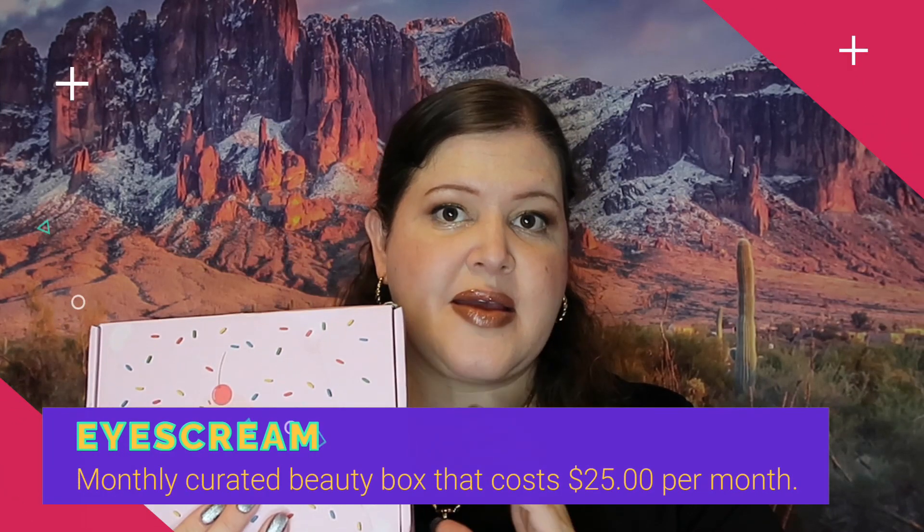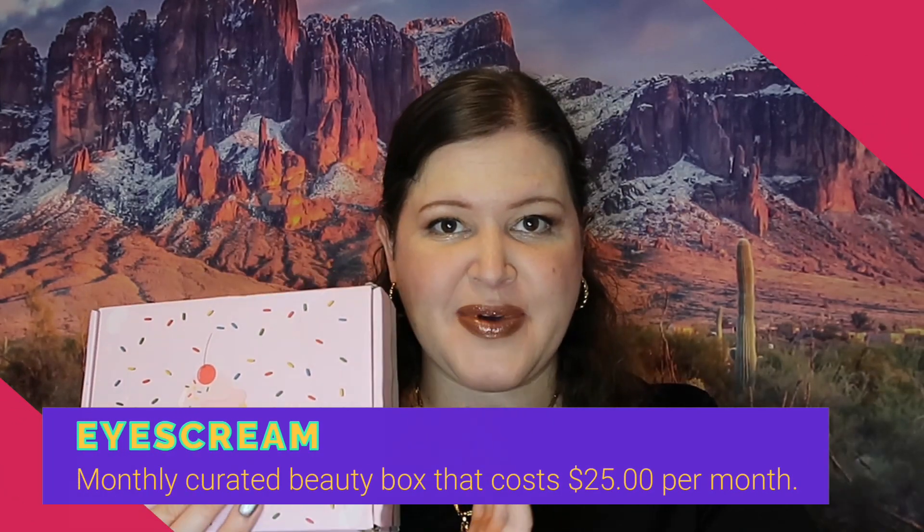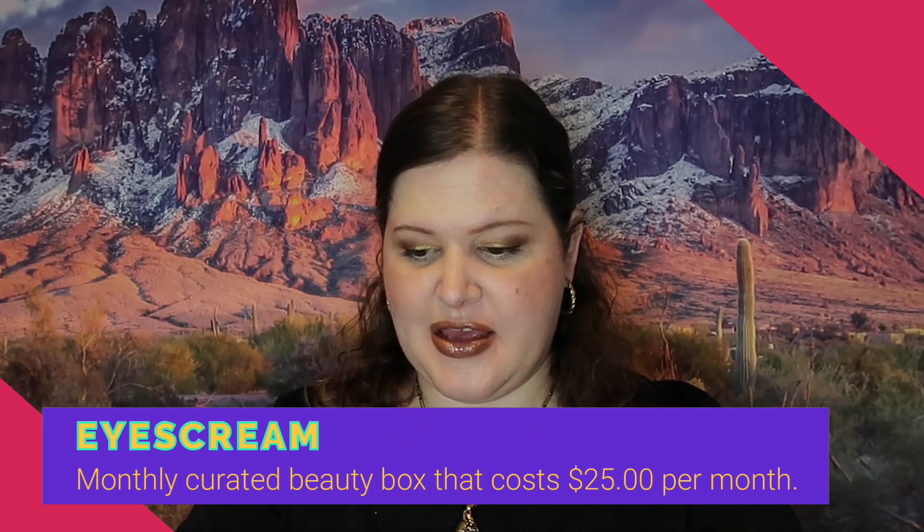We are moving into the next box — Ice Cream Beauty. This is a makeup-heavy indie brand box, which I enjoy. They normally have really nice palettes and seem to have a lot of duochromes, which I'm thrilled about. I haven't really done a tutorial video on duochromes yet, but I absolutely do plan on doing it. My life is a bit chaotic right now but we're going to work through that together.